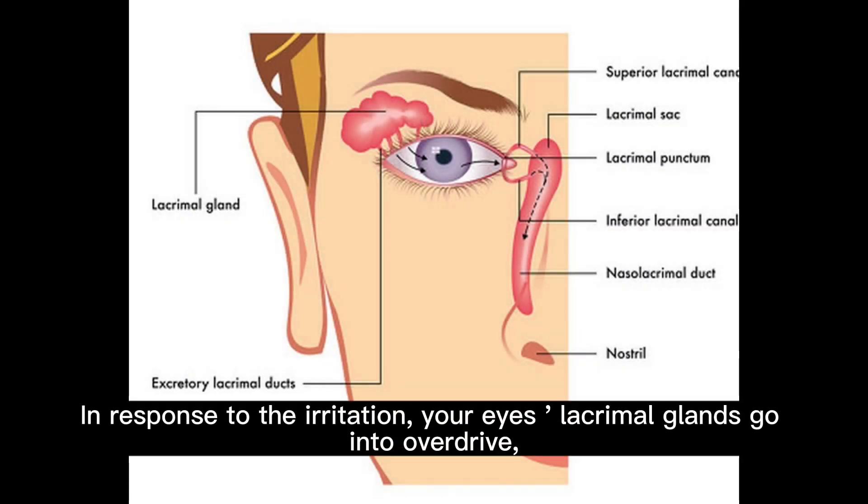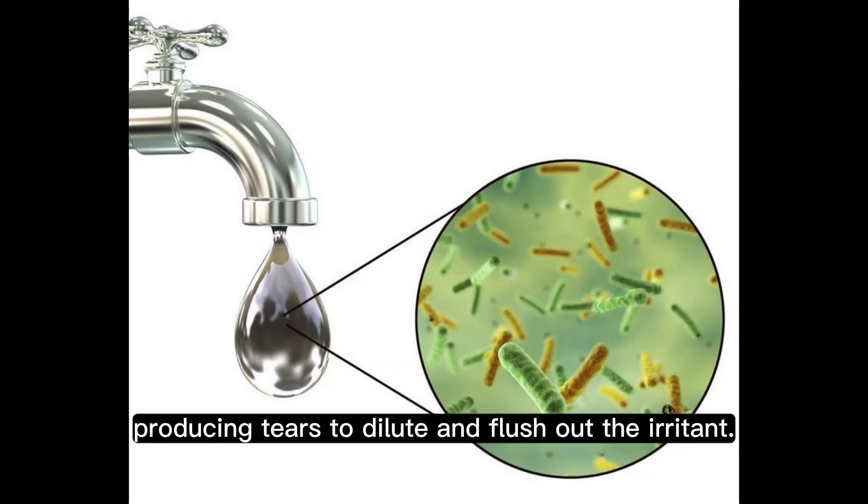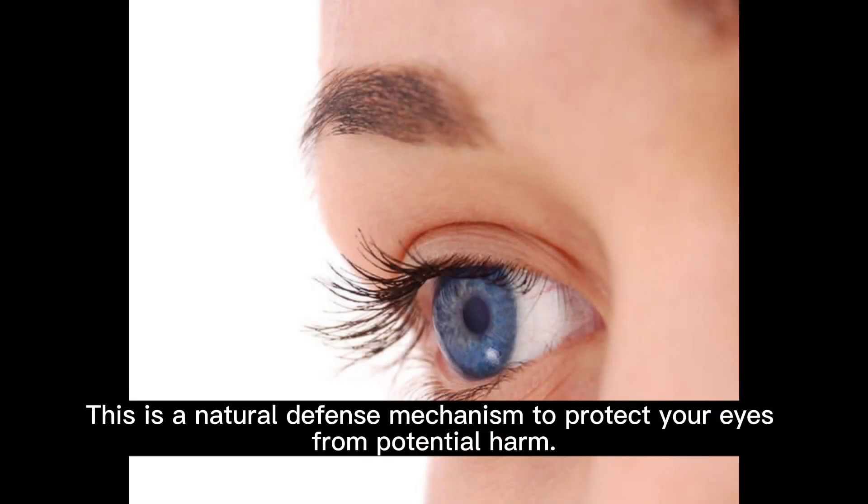In response to the irritation, your eyes' lacrimal glands go into overdrive, producing tears to dilute and flush out the irritant. This is a natural defense mechanism to protect your eyes from potential harm.